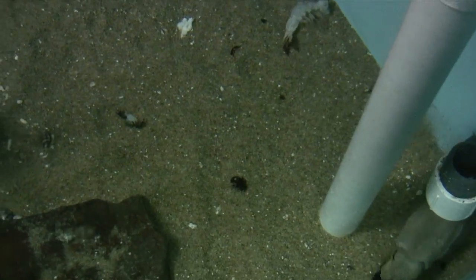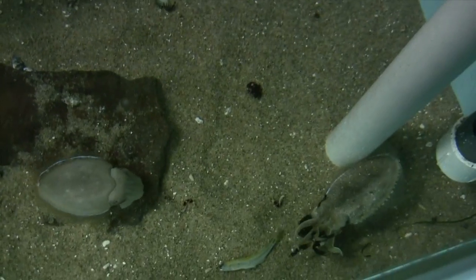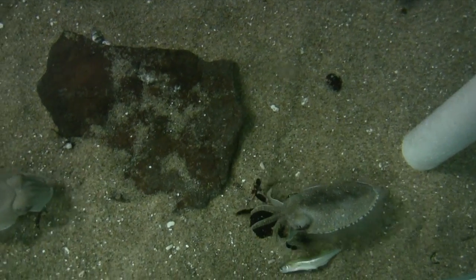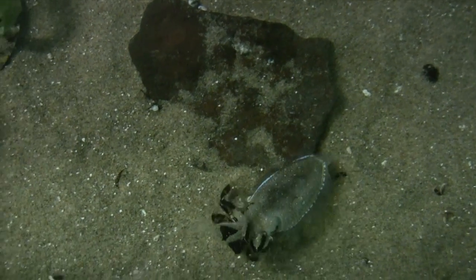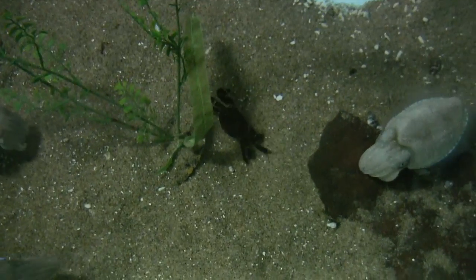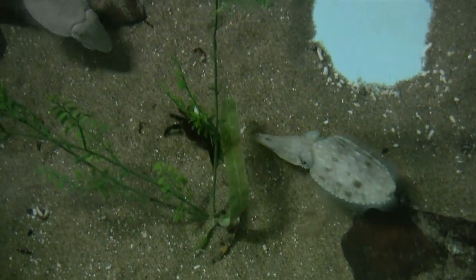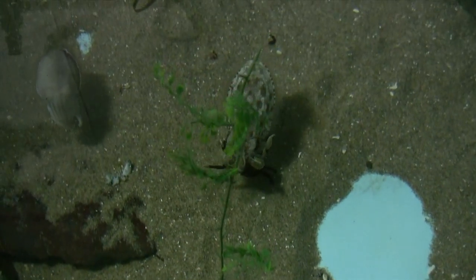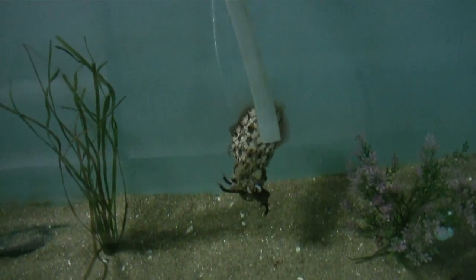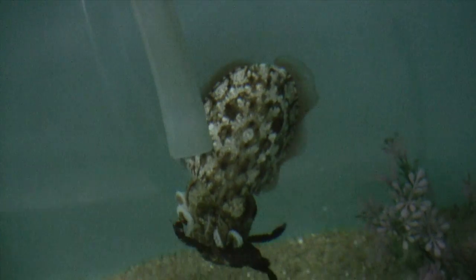Suddenly, everyone is gone and the smallest cuttlefish grabs the crab — but not for long. The crab pinches the victor and the crab is in play again. The winner is cuttlefish number one, who displays a fear-inspiring coat of dominance and has figured the best course of action is to swim quickly away with its catch.